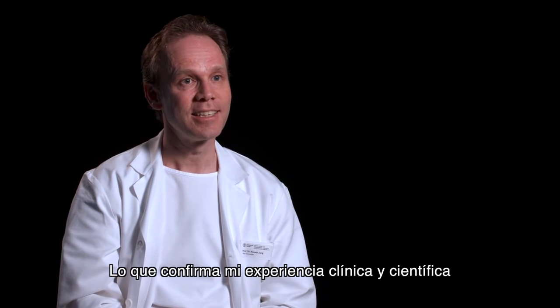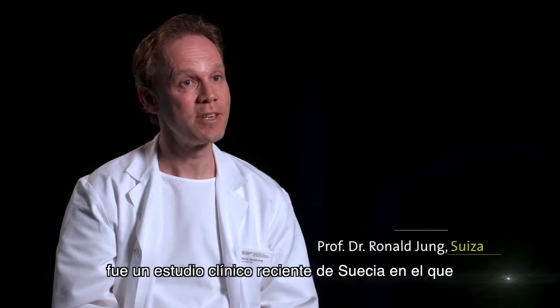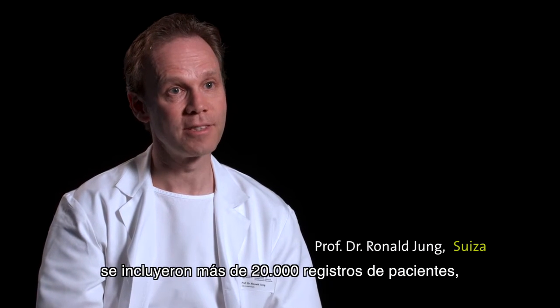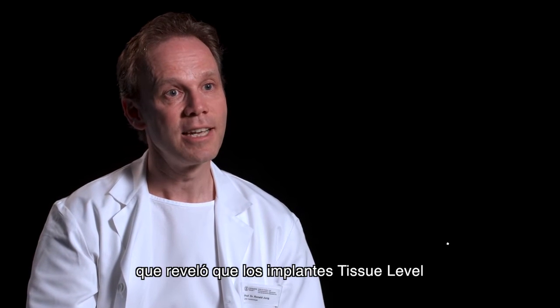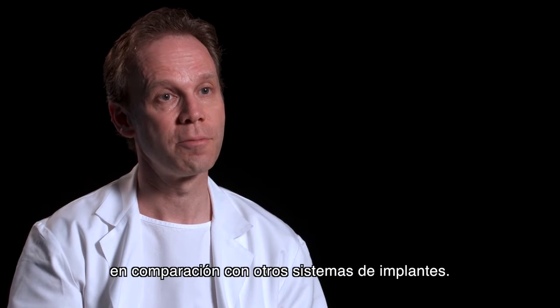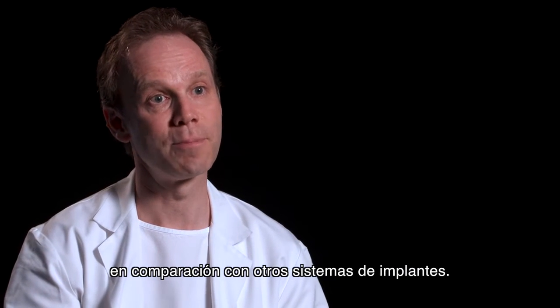What confirms my clinical and scientific experience was a recent clinical study from Sweden involving more than 20,000 patient records, revealing that the soft tissue level implants show the lowest risk of peri-implantitis compared to other implant systems.